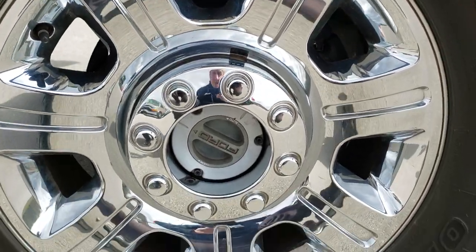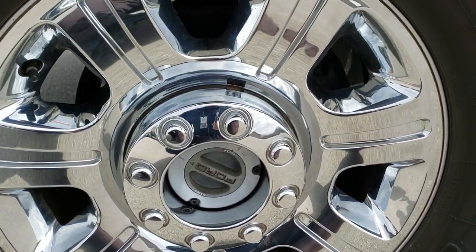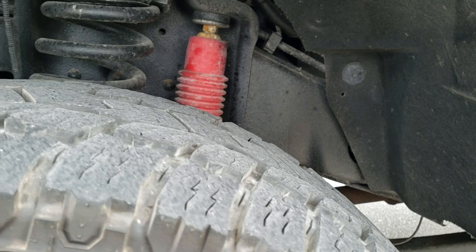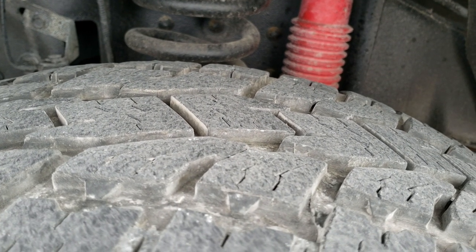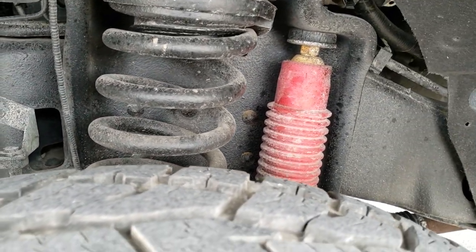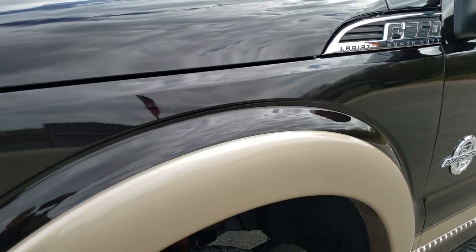It comes with the 20 inch alloy rims with the chrome covers, and it has Open Country Toyo 35 by 12 and a half R20 LT tires. These tires have about 60 to 70% of the tread left. The frame and underbody is nice. It does have the Rancho shocks, part of that FX4 off-road suspension package.